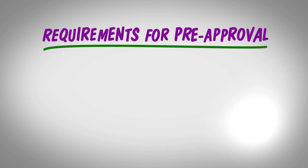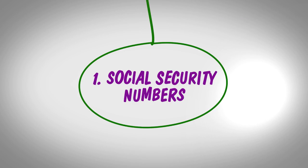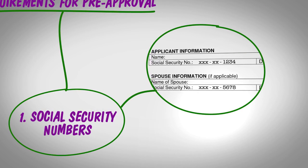Here's a basic list of what you might be asked for to get pre-approved for a home loan. First, the Social Security numbers for you and your spouse if you're both applying for this loan together. This allows your lender to run an accurate credit check on you.